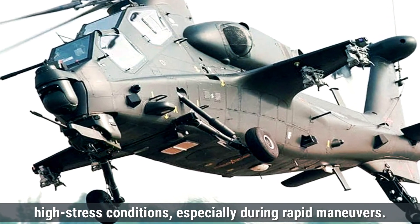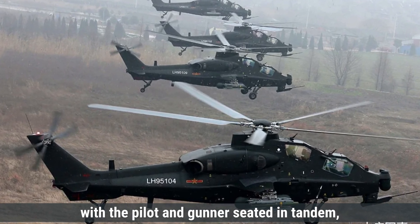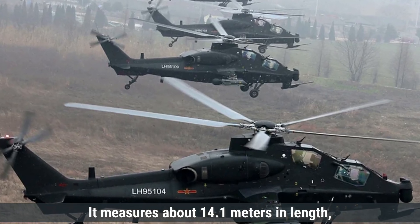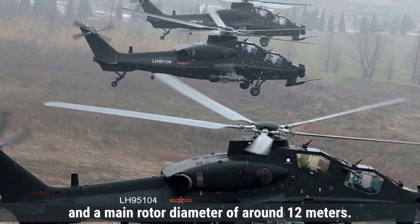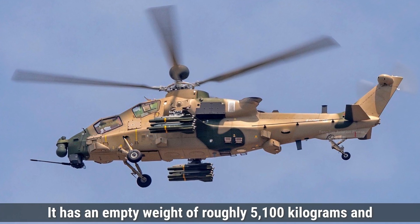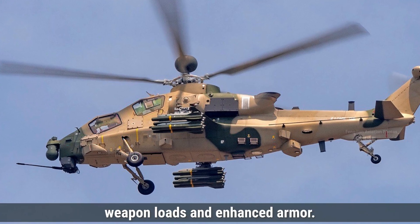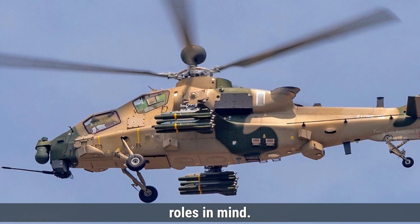Like the Prachand, the Z-10 has a two-crew setup, with the pilot and gunner seated in tandem, but with additional armor layers for safety. It measures about 14.1 meters in length, with a height of 3.85 meters, and a main rotor diameter of around 12 meters. It has an empty weight of roughly 5,100 kilograms and a maximum takeoff weight close to 7,000 kilograms, making it suitable for carrying heavy weapon loads and enhanced armor. Both helicopters are designed with specific combat roles in mind.